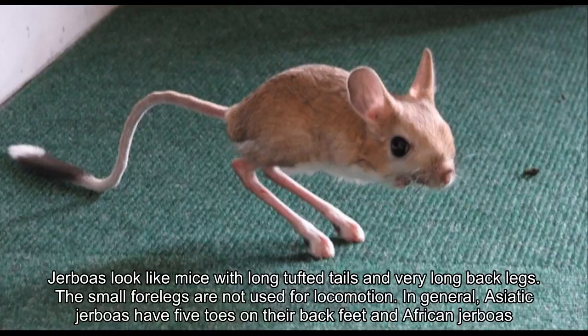Jerboas are nocturnal. During the heat of the day, they shelter in burrows. They create four separate types of burrow: two temporary and two permanent.